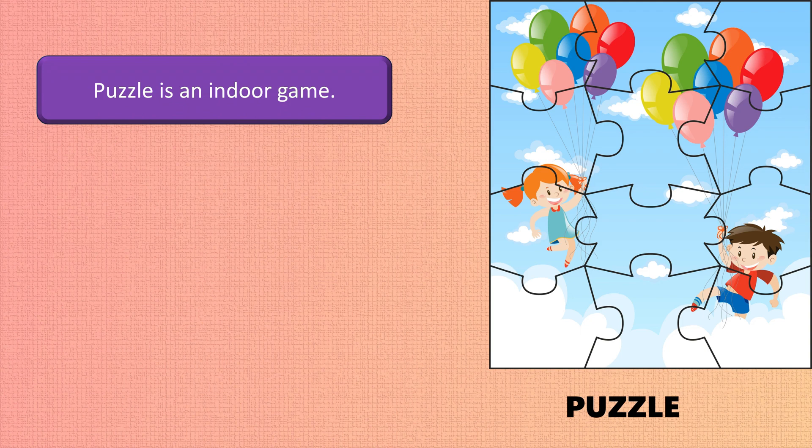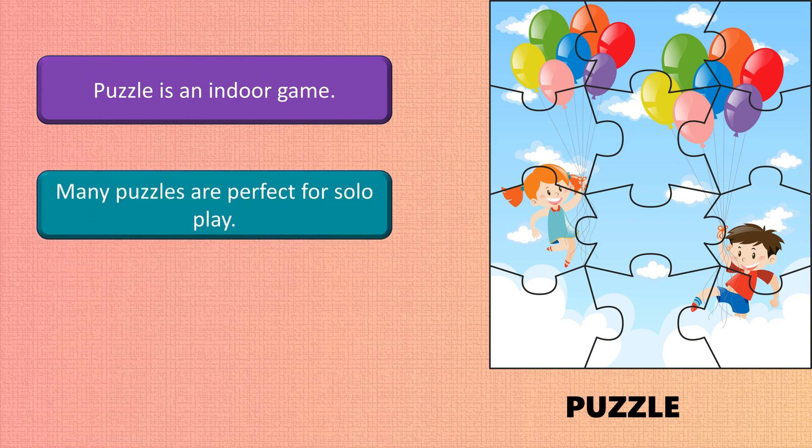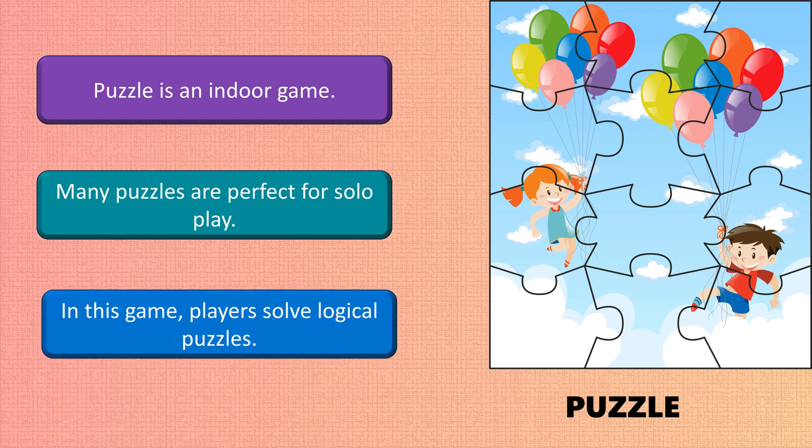Puzzle is an indoor game. Many puzzles are perfect for solo play. In this game, players solve logical puzzles.